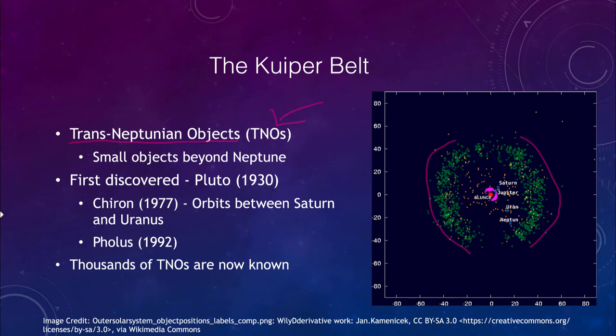We've known of objects in the Kuiper Belt since 1930 when Pluto was discovered, though we did not know it had anything to do with the Kuiper Belt at that time — it was the first of these objects found. Later, we found Chiron in 1977, which actually orbits between Saturn and Uranus. The first actual true Kuiper Belt object was discovered in 1992, and that was Pholus, the first of many thousands of TNOs now known.